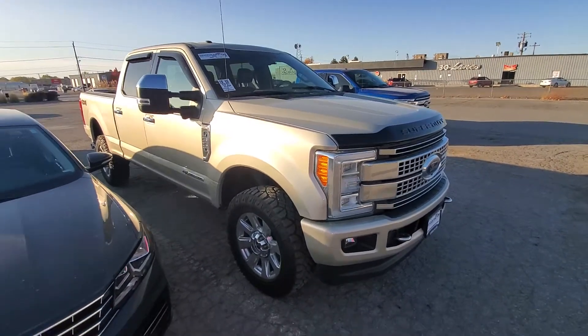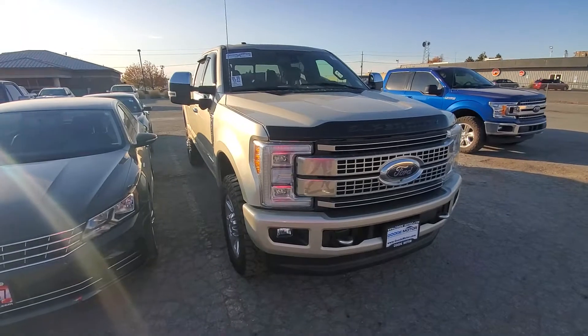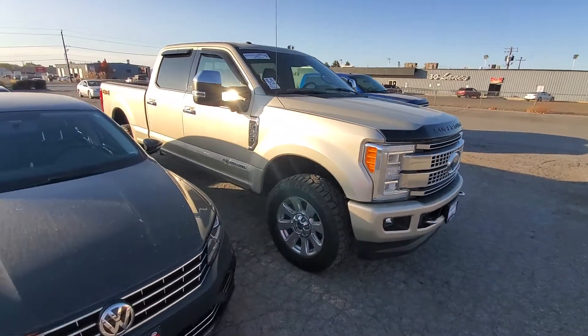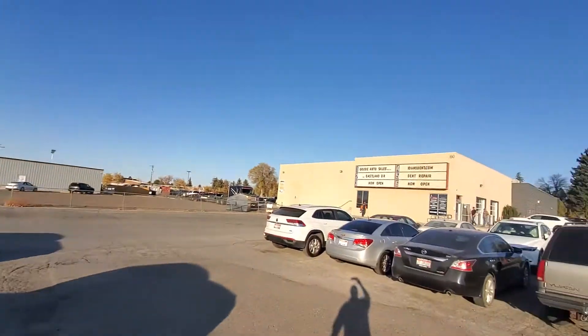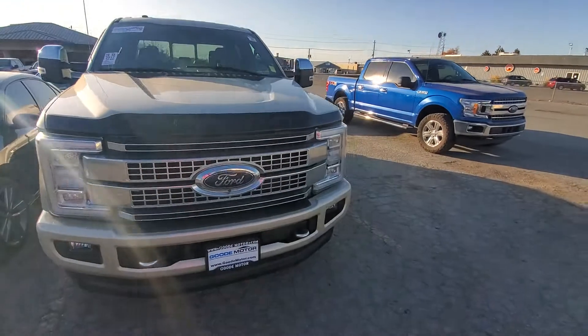It's a 2017 with only 33,000 miles on it. I like to go around and point out dents and scratches like that, but this is pretty much as good as you're going to get here. All of our vehicles go through a 150-point inspection in the building back here in town. I do a lot of these videos.